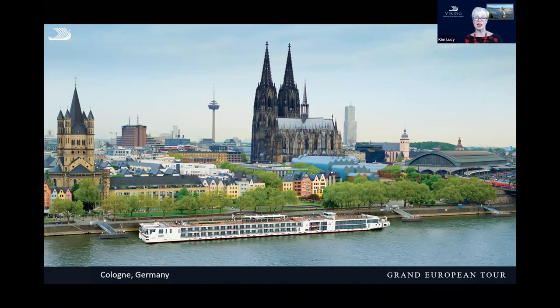From there we get on to Cologne, which is one of my all-time favorite cities. You can see here where we dock, and this is one of the really great advantages of river cruising — we dock in the heart of the city and you step off. Our guides are local, they meet us right there on the quay, and then you walk into the heart of the city.